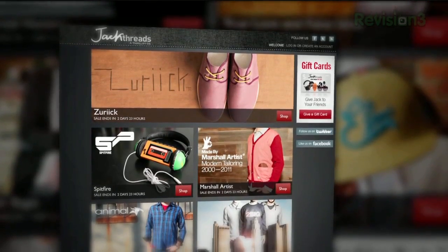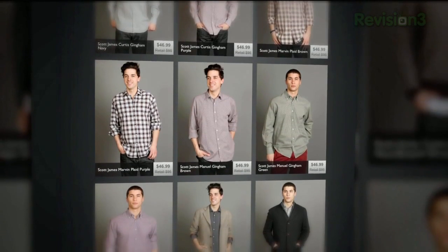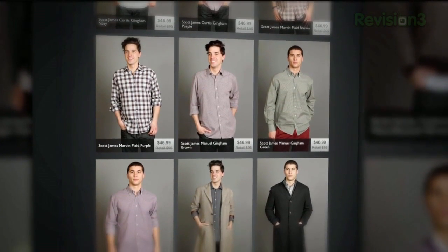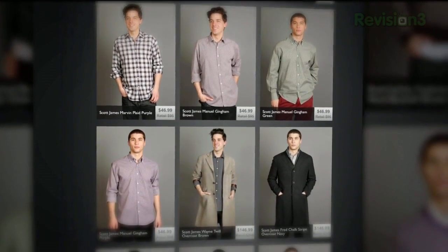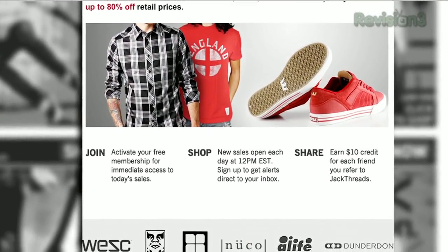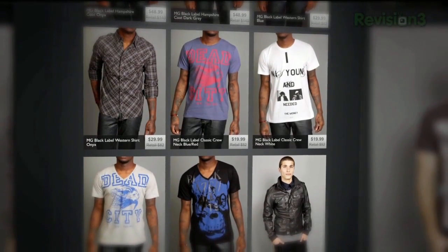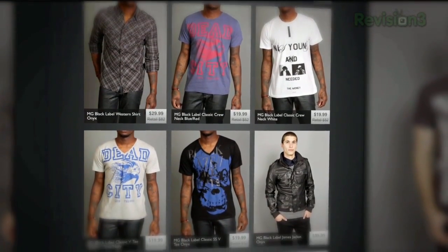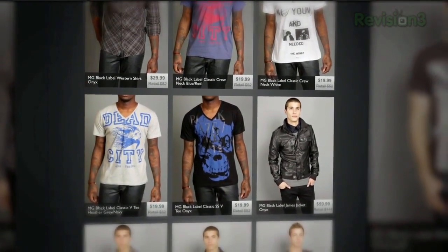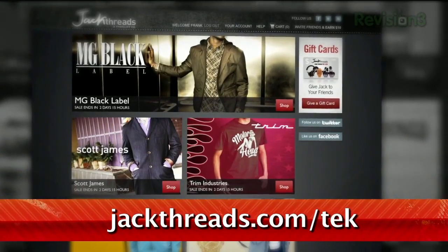We all know that most guys hate shopping for clothes. Luckily, now there's Jackthreads. Jackthreads is a members-only online shopping club that does the dirty work for you and saves you a boatload of cash. Each day, Jackthreads serves up the hottest brands at up to 80% off what you'd pay in a store. Now, Jackthreads is a private club, but luckily Techzilla Daily's got the hookup. And did we mention that it's free to join? Hit up jackthreads.com and you'll instantly start saving without having to leave the house.